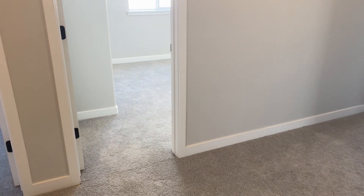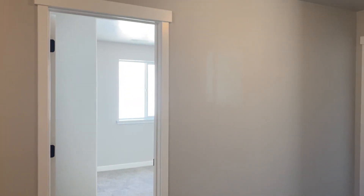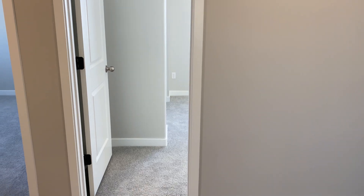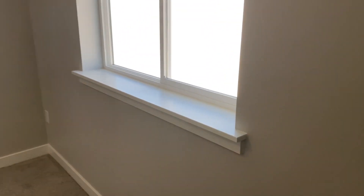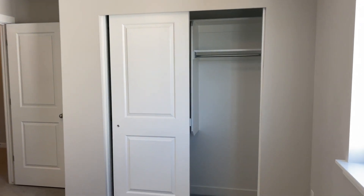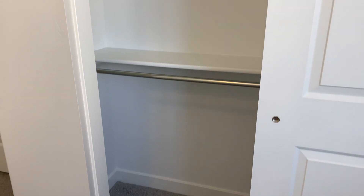Now let's check out bedroom number four. When you build this home from scratch, you actually have the option of not putting this wall here and you can make this a big open loft — so you could do three bedrooms with a large loft. We did the fourth bedroom because in Utah, that's probably what 90% of home buyers are requesting on this specific floor plan. This room is actually probably bigger than the other ones, but the closet isn't as cool. You can see they've added double hanging closet space here.